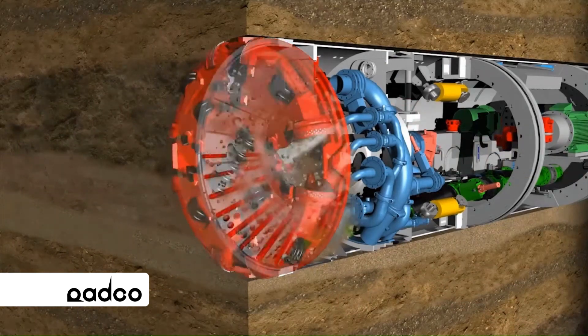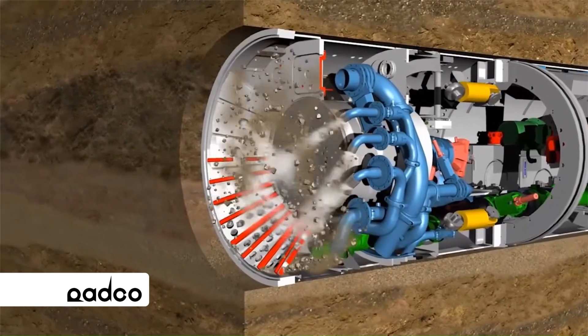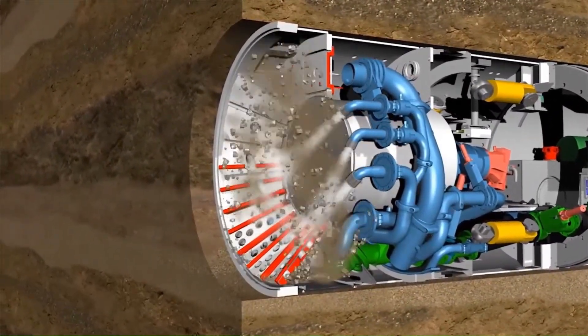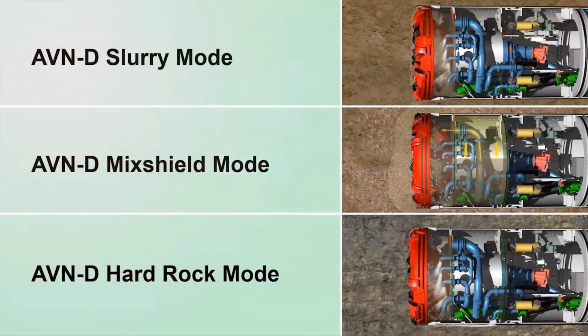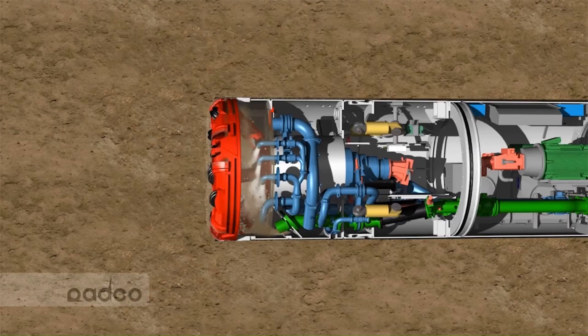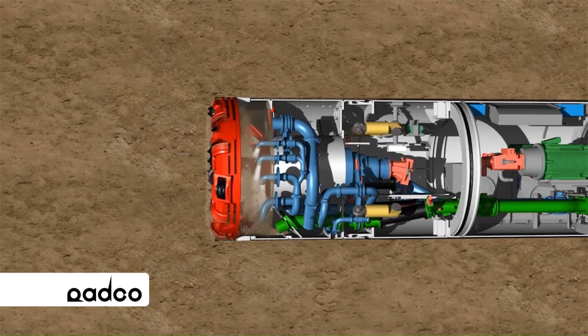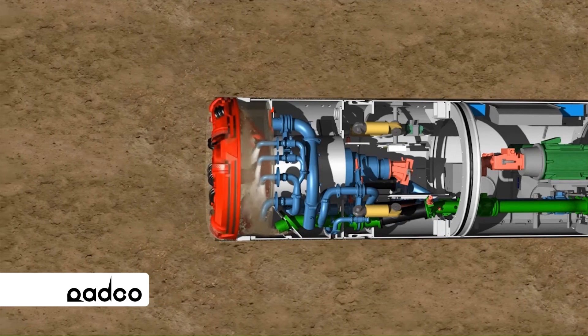Advantages of microtunneling include: usable in almost all ground conditions and with high water pressures, highest tunneling safety due to hydraulic tunnel face support, ideal technology for tunneling in the non-man-entry diameter range, precise control even with small radii in vertical and horizontal curves, and long pipe jacking stretches of more than 1000 meters are possible with the use of intermediate jacking stations.